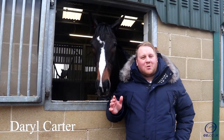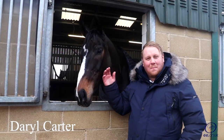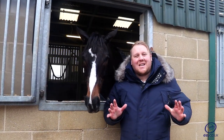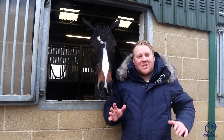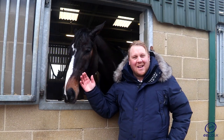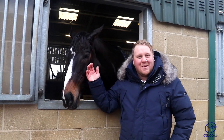Hey everybody, we are at Tom George's yard today. This lad is Black Op and we're here to see what the yard has to offer, see his fantastic string of horses. This is the first in a string of yard visits for gg.co.uk. There's some exciting content coming up so stay tuned.